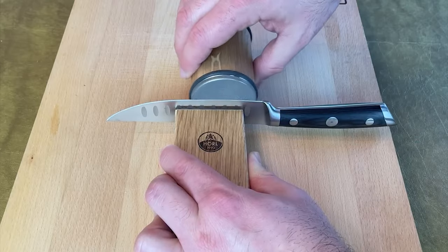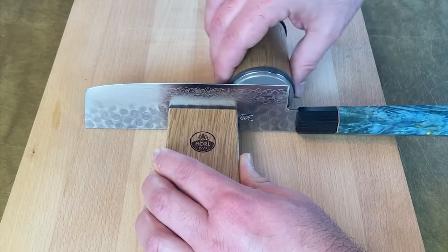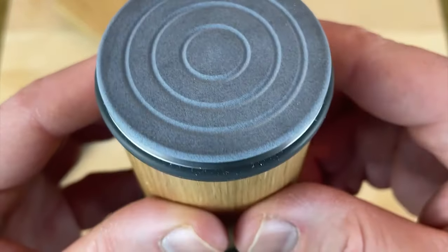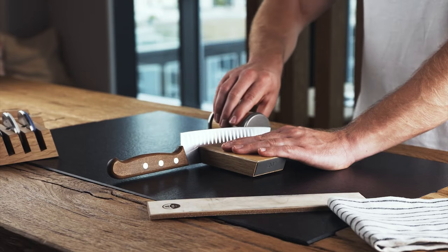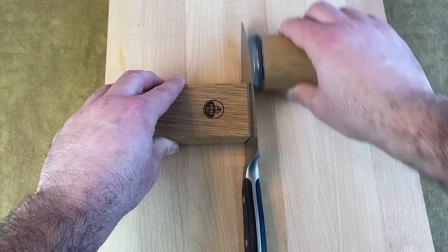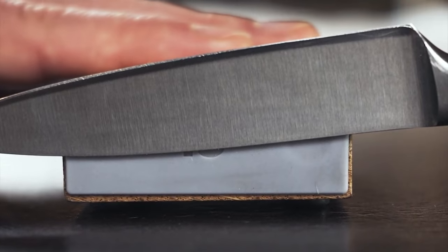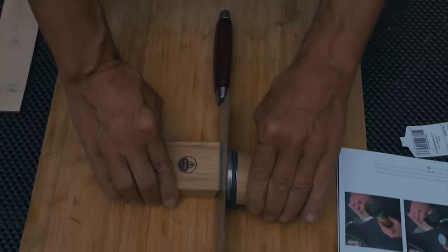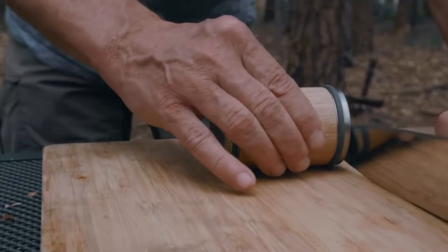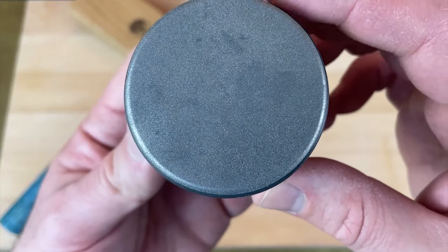Horal 2 Sharpener. Forget dull blades — discover the secret to a flawlessly sharp edge. Revolutionizing the traditional whetstone method, this sharpener simplifies the process by eliminating the guesswork of sharpening angles and the need for soaking. Crafted with precision in Germany's Black Forest region, the Horal 2 features an angle support bar and roller system. The angle support bar offers two angle options: 20 degrees for standard western blades and 15 degrees for thinner Japanese blades, ensuring optimal sharpening for any knife. Strong magnets hold the knife securely in place while you effortlessly glide the roller back and forth across the blade. The roller boasts interchangeable diamond and ceramic discs for sharpening and honing, respectively, and is compatible with higher grit discs for a finer finish.